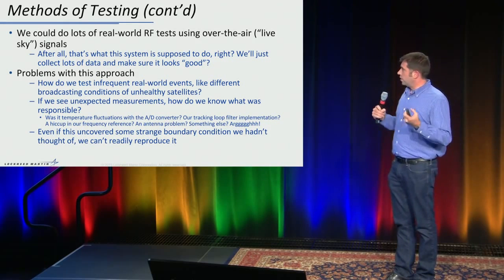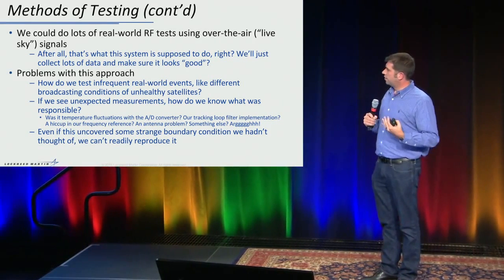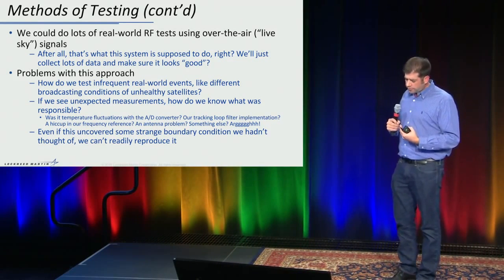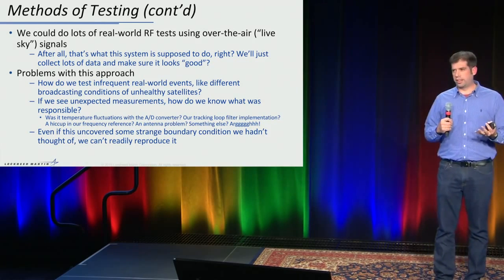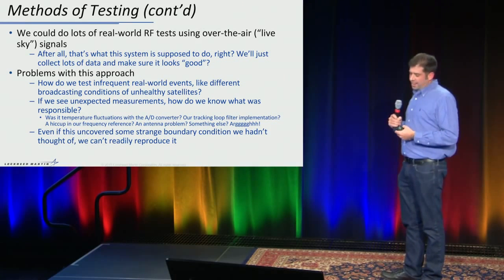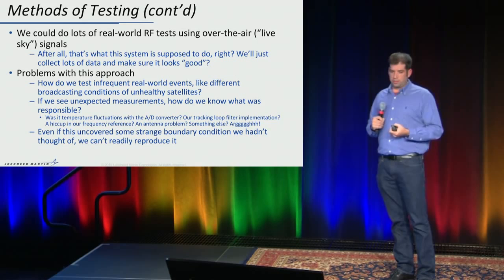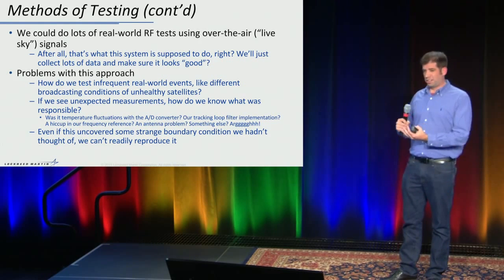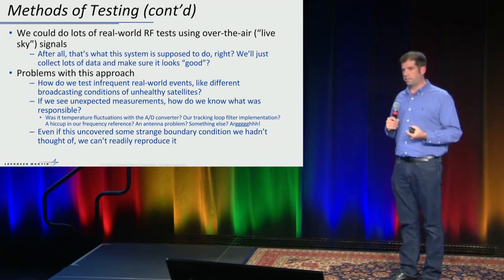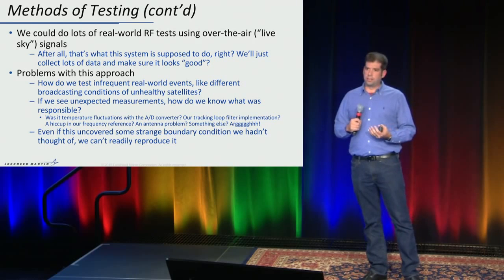We could stick an antenna outside and start collecting GPS signals, but there are significant problems. How do we test infrequent events like when a satellite is unhealthy? If we do see something unexpected, how do we know the cause — was it a temperature fluctuation, something in our antenna, a breaking change in our algorithms, or a real-world effect like cloud cover affecting tropospheric delays? And even if we uncovered a boundary condition, we couldn't reproduce it. We could record signals and play them back — at RF it's not entirely deterministic due to thermal noise, and at baseband we still have the issue of capturing those infrequent events in the first place.